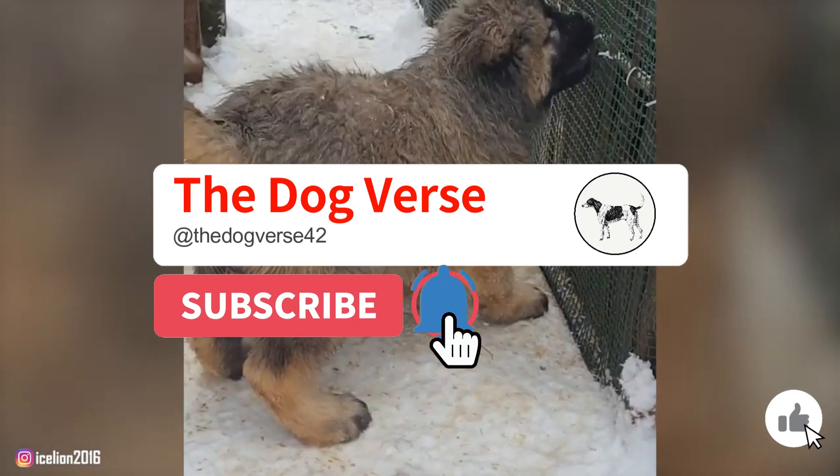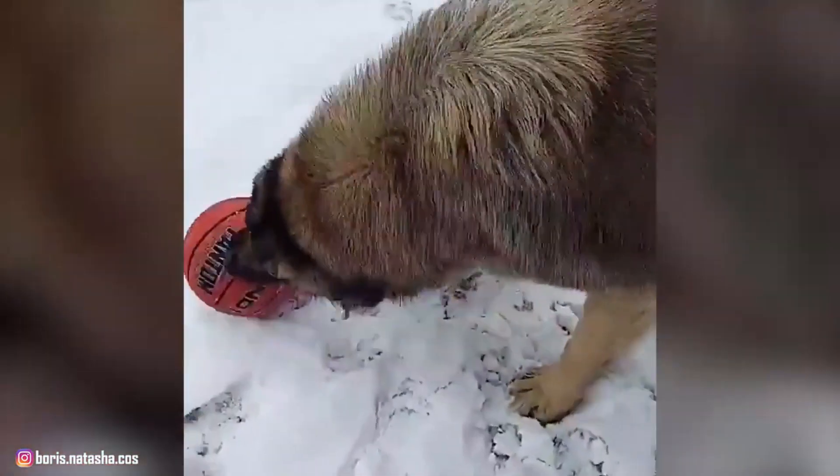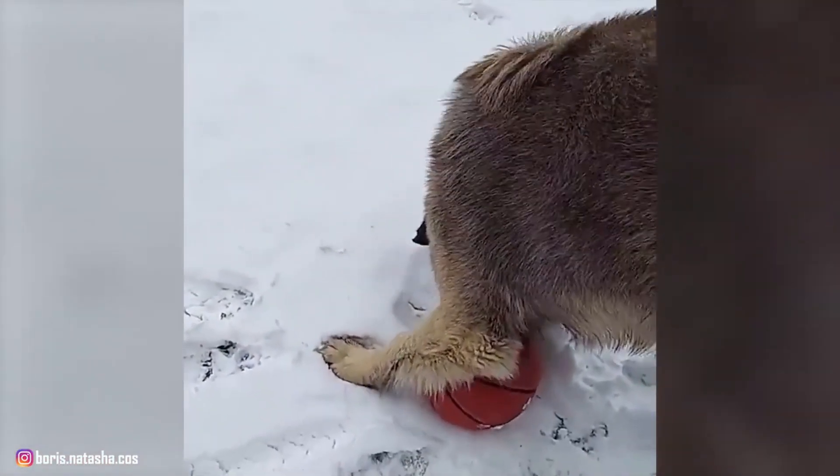Hi everyone, welcome to our channel. Before we start our video, we would be pleased if you gave it a like — it helps our content get viewed and reach a larger audience. Now, let's start.